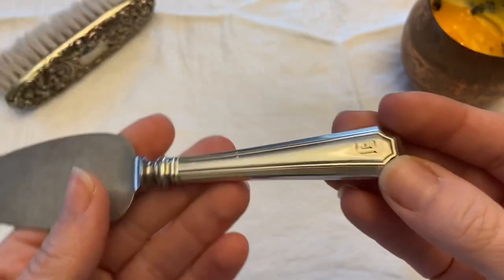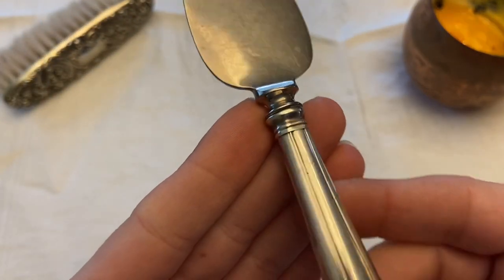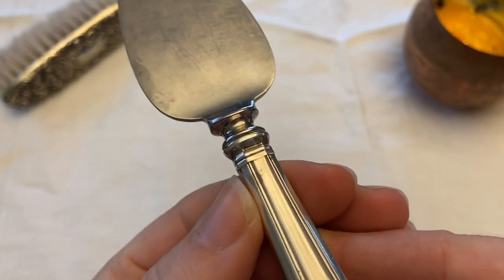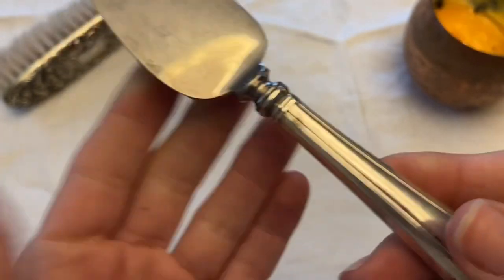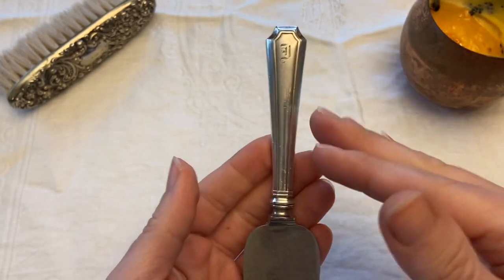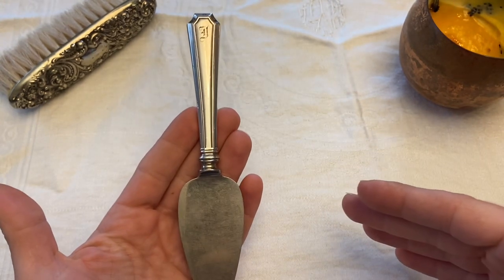And it had this really nice engraved initial. It is sterling, and I believe that was not noticed, and that's why I got it for a dollar — it's marked right down in that groove, which is not that easy to see, but I noticed it. And whether it was sterling or not, I really liked the way that it looked. I would like to do a shadow box of some flatware pieces as an art piece for my kitchen, and that size will be perfect for a small shadow box.